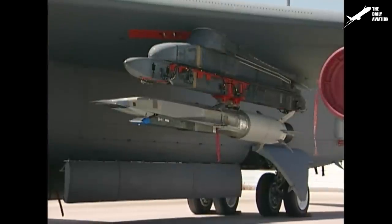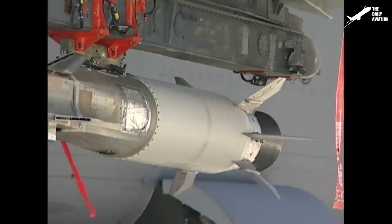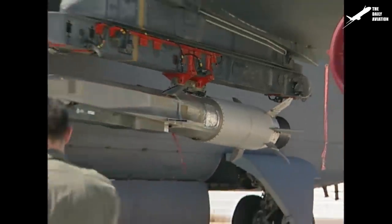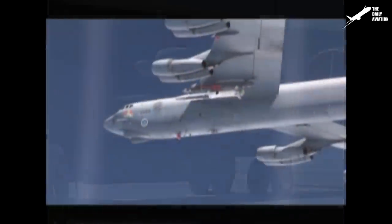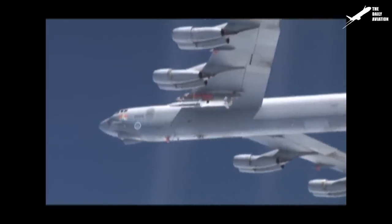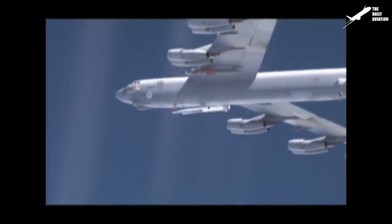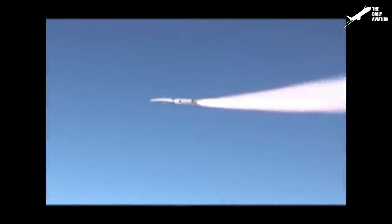The X-51 was nestled into the wing of a B-52 bomber and released at an altitude of 50,000 feet. A solid rocket booster boosted the aircraft up to Mach 4.5. Then, the X-51's scramjet engine, fueled by military fuel JP-7, propelled the aircraft to an altitude of 70,000 feet, reaching Mach 5.